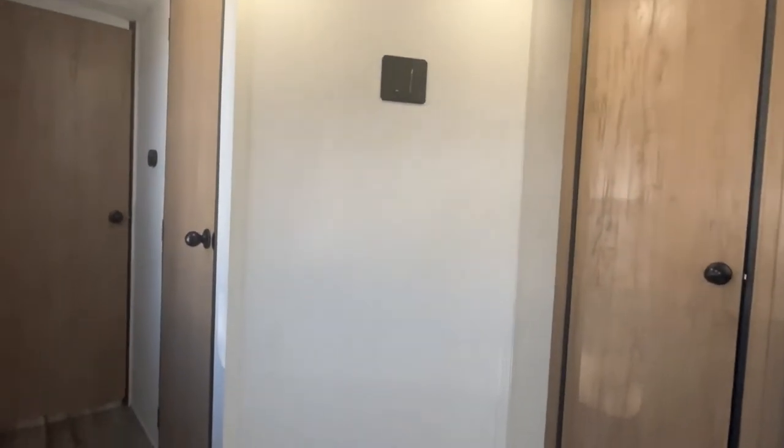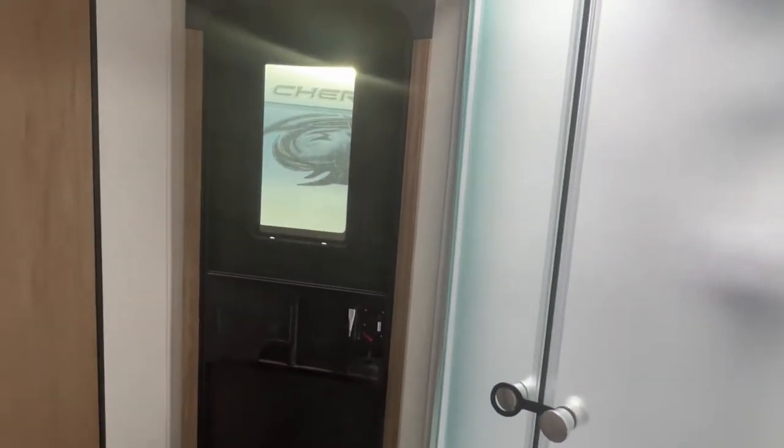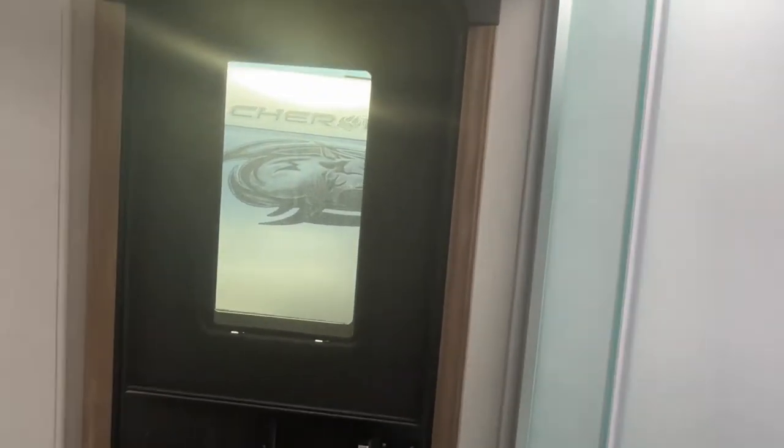Let's move on down the hall into the bathroom. They give you a nice large window right there in the hall so you get some good light. Coming in, here's your second door — so this is very convenient if you don't want people tracking through your camper from the outside.